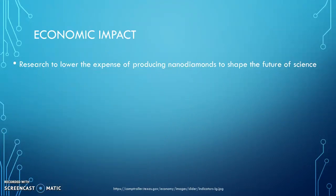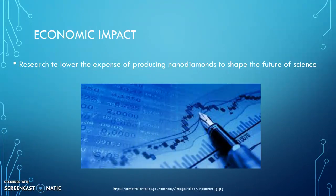From an economic standpoint, there has been research to lower the expense of producing nanodiamonds to shape the future of science. Because they are expensive and delicate to process, we are researching less costly ways to mass-produce nanodiamonds for applications.